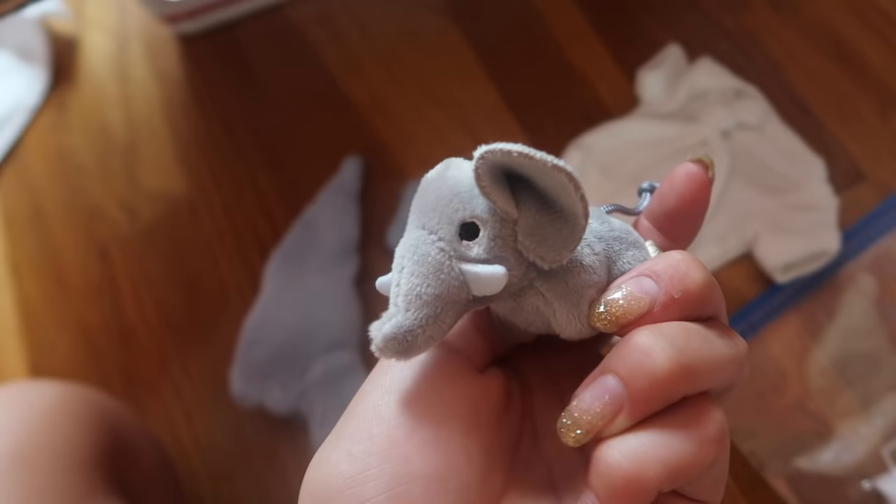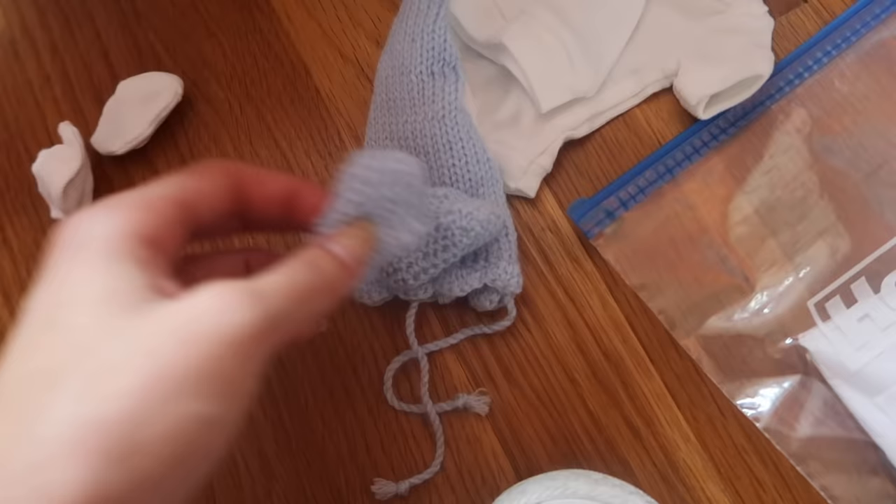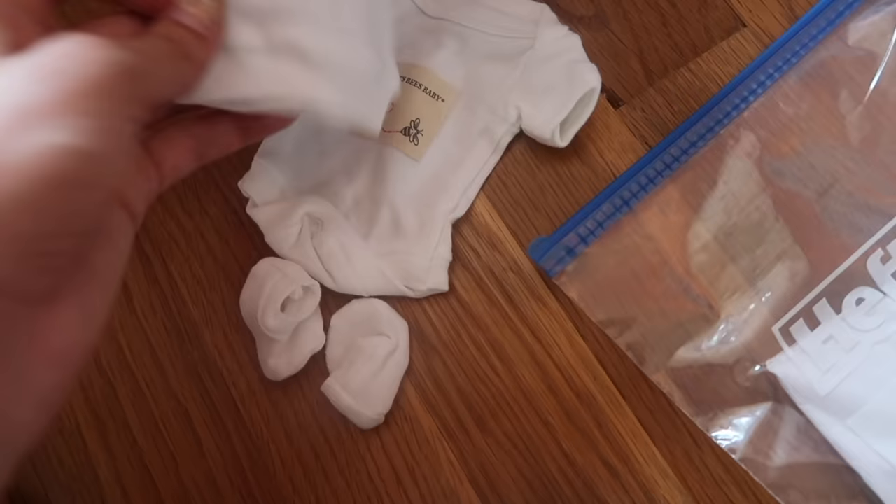He has another little elephant lovey — so cute. This is a knitted hat and matching booties; he had these in his pictures and that was so cute. And then these little socks, a Burt's Bees onesie and a hat. These are so cute — I'm pretty sure Woobie Babies made these.